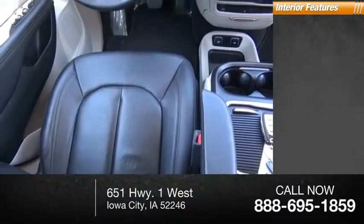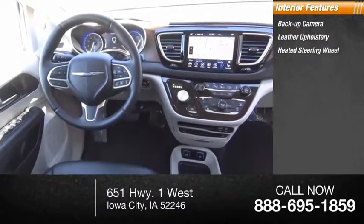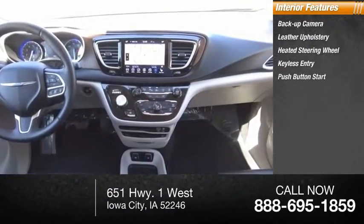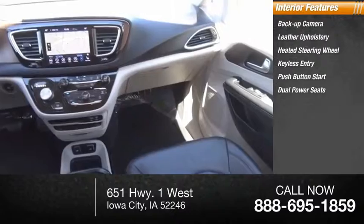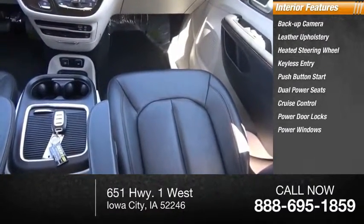Inside you'll find backup camera, leather upholstery, heated steering wheel, keyless entry, push-button start, dual power seats, cruise control, power door locks, power windows, and quad seating.